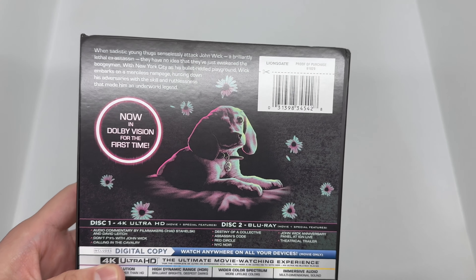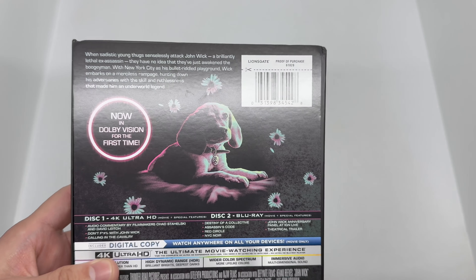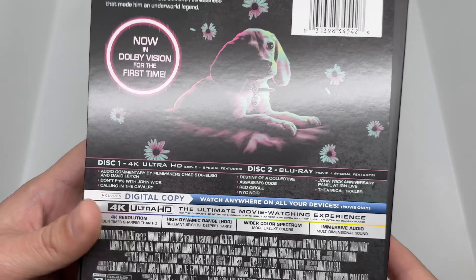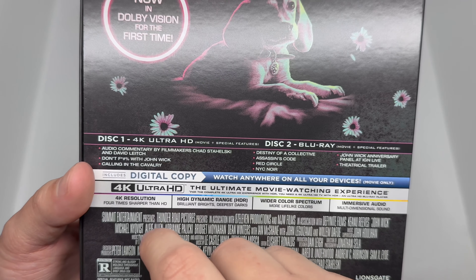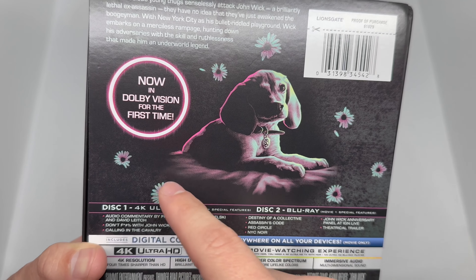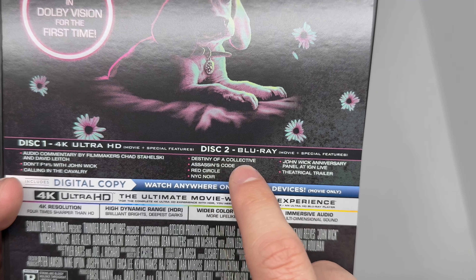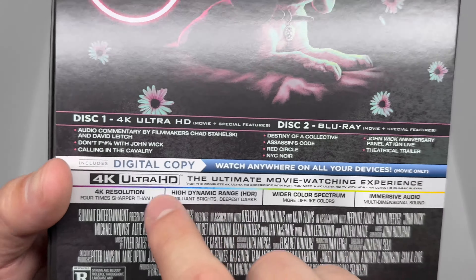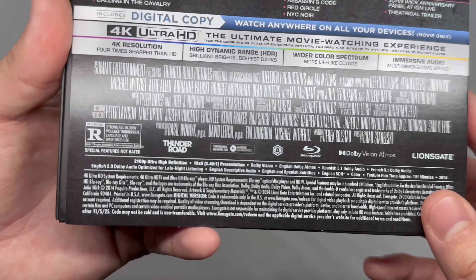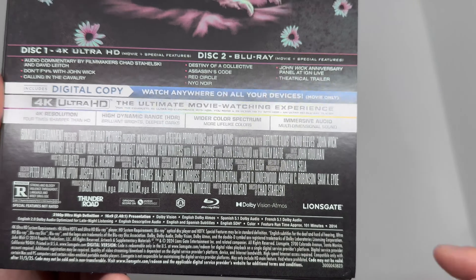It's another John Wick steelbook — I have like 15 of them, all different ones. I'm going to keep collecting them; I love John Wick and I love steelbooks, so I'm going to get all the new ones. It shows what's on the 4K disc: movie plus special features — and now in Dolby Vision for the first time, so I definitely need to check this out again. Disc two has the Blu-ray movie plus special features. It is rated R of course — it's John Wick. It does support Dolby Vision and Atmos.